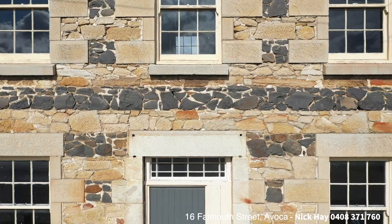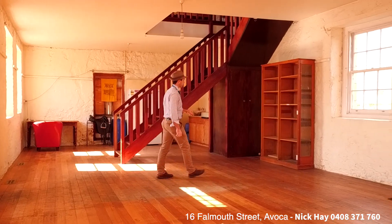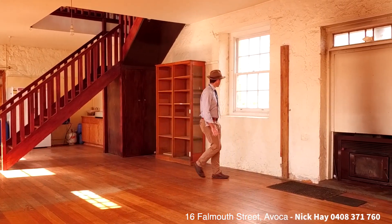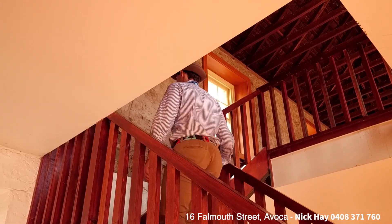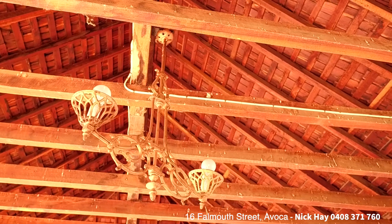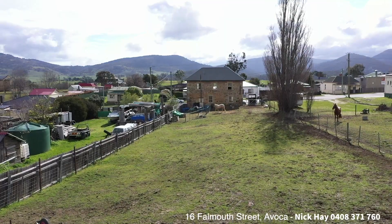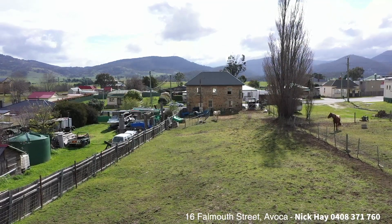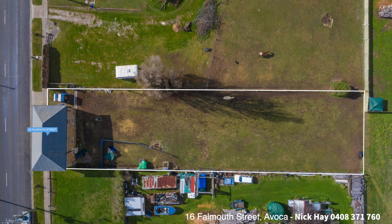This eye-catching architectural building is a blank canvas with an open floor space of 12.5 by 6 metres, original timber structure, all under a galvanised roof. The property is set on a 1,259 square metre allotment, zoned local business under the Northern Midlands Council, and is classified by the National Trust as heritage listed.